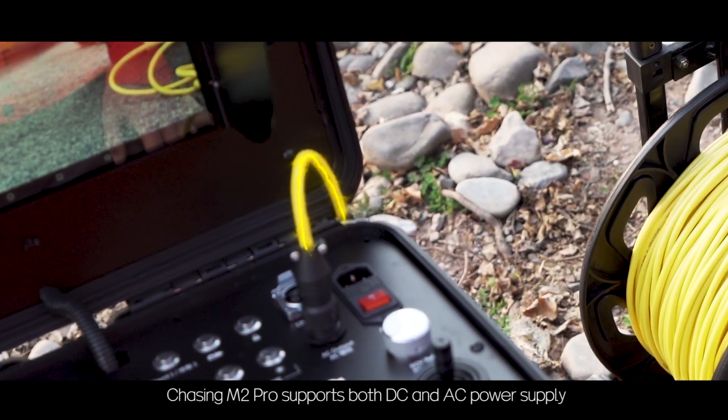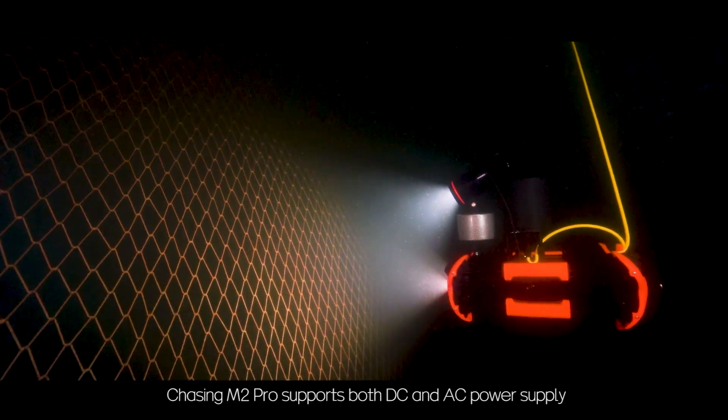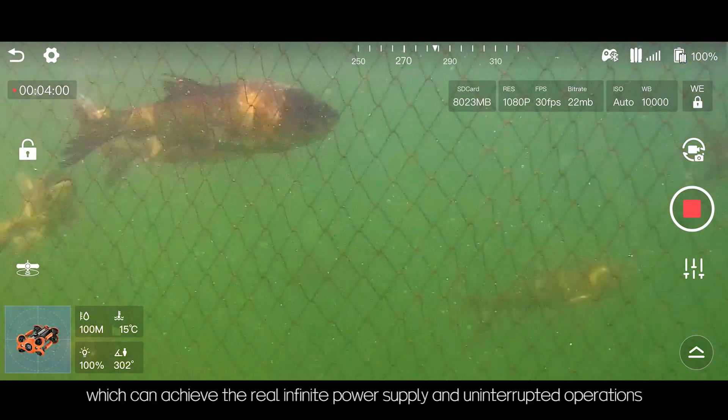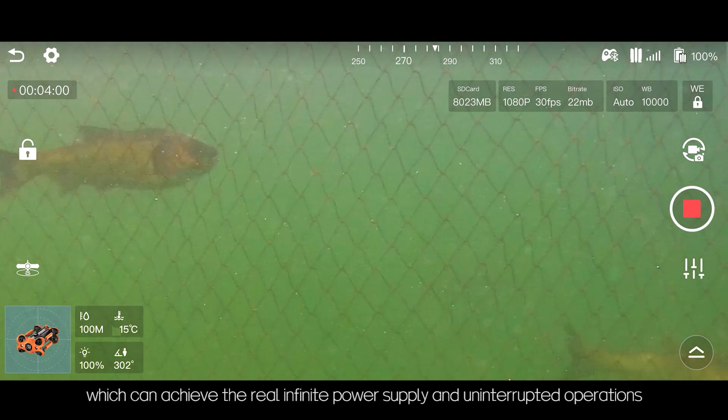Chasing M2 Pro supports both DC and AC power supply. It is equipped with an AC power supply module to realize AC power supply, achieving truly infinite power supply and uninterrupted operations.